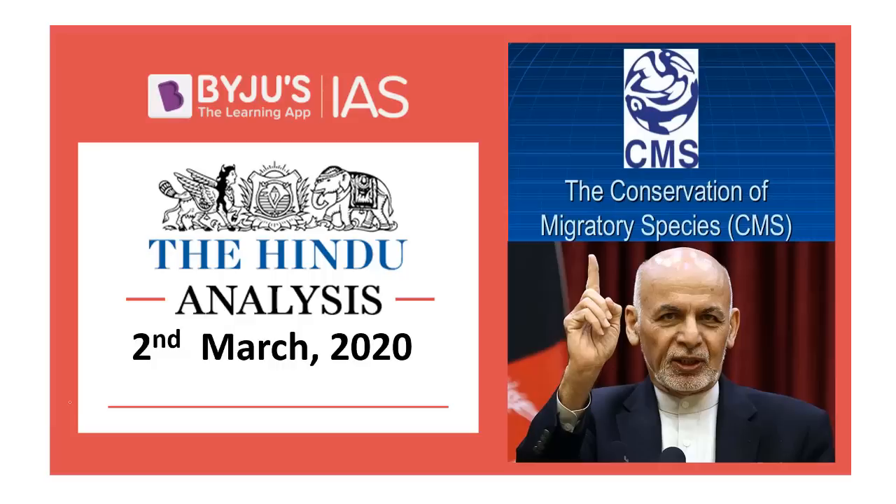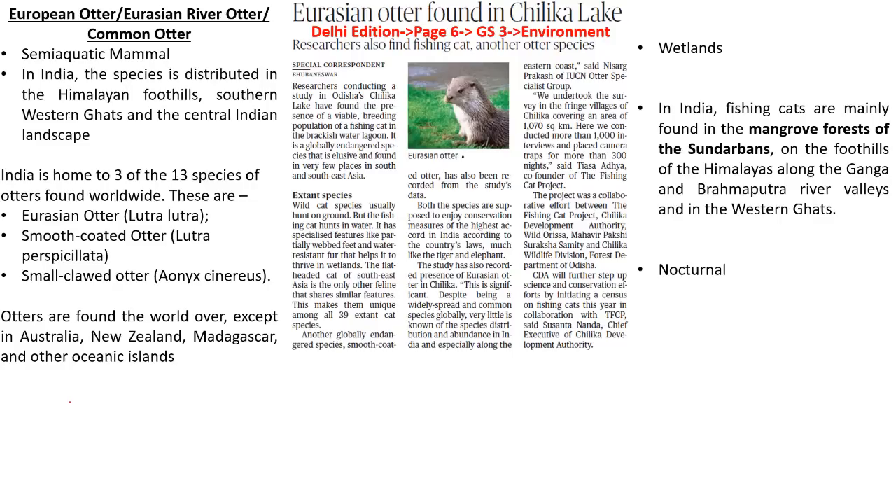Hello and welcome to Baiju's IAS. Let's get started and look into the first article. The first article speaks about two important species — the Eurasian otter and the fishing cat. Let's try and understand what are the important facts that we have to know with respect to the examination point of view.